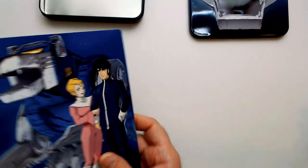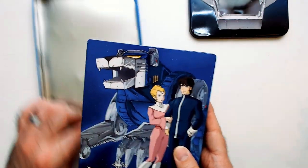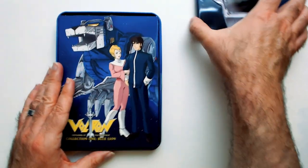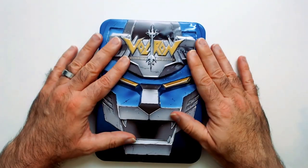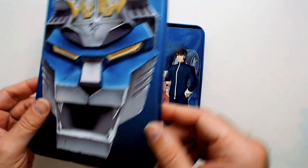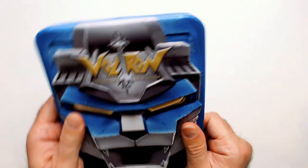You do have the R on the back there. Voltron DVD collector's tins — Blue Lion. This doesn't want to close. It doesn't close quite like it should.